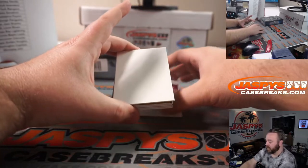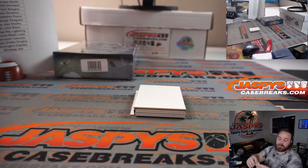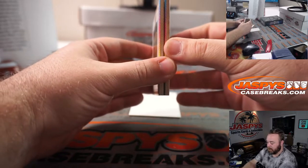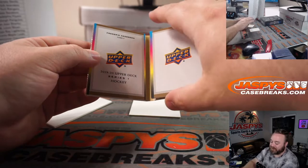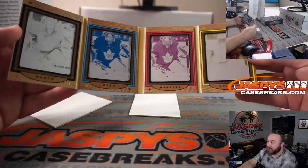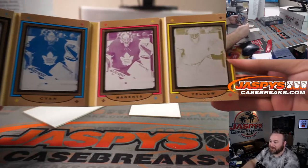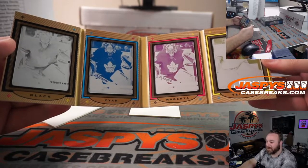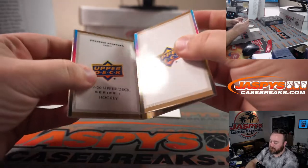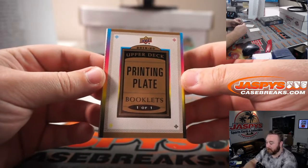We'll save the printing plate booklet. Steve Yzerman, 190 out of 249, Red Wings, Mike Tower. It's Frederik Andersen Series One Hockey printing plate booklet — non-auto, but pretty cool. All four printing plates of Frederik Andersen — the black, cyan, magenta, and yellow — Toronto Maple Leafs, Georif. Non-auto — that makes me sad. But obviously a one-of-one. Very cool.